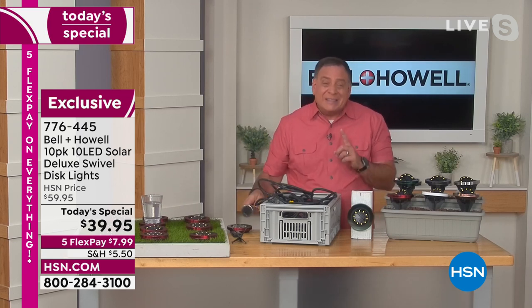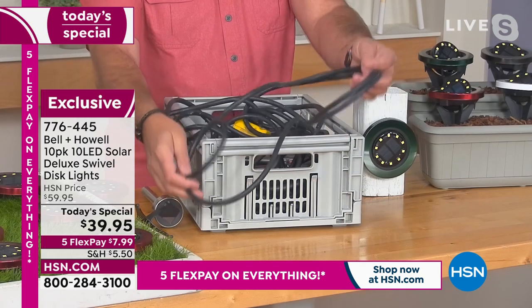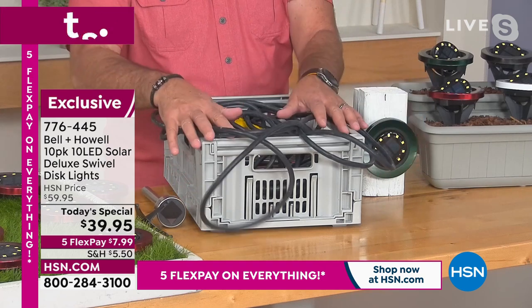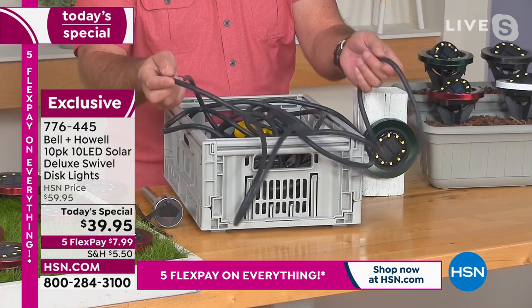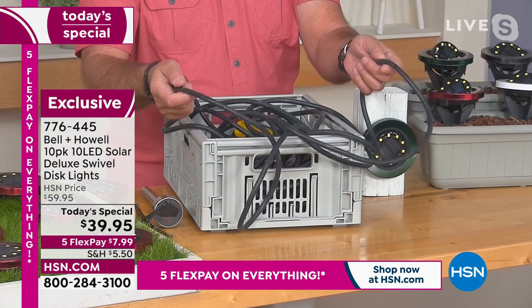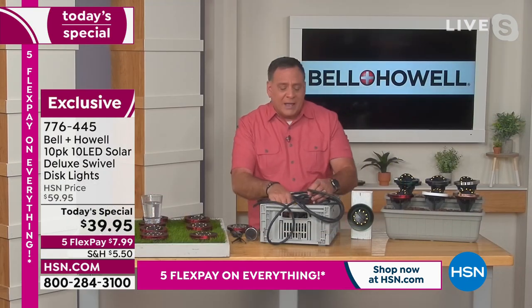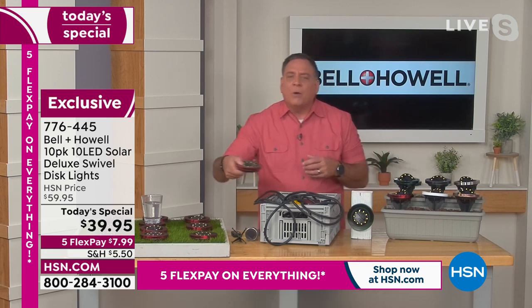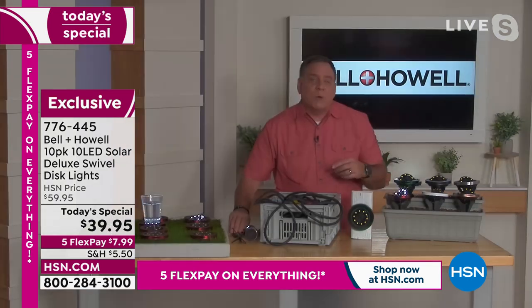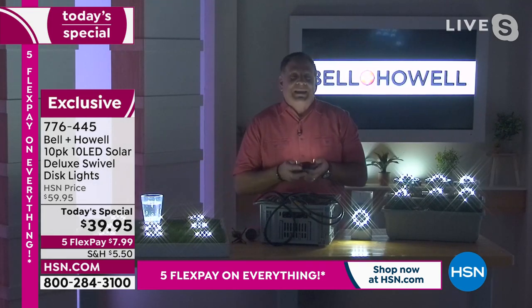Have you ever tried to put in low-voltage lighting? In the store it looks so beautiful and seems so simple, until you get home — because you've got to bury all these wires. The first time you dig a hole, you're going to cut one of them. Then you need an electrician to wire all this up. I prefer to just take my disc lights — it's like a deck of cards — and throw them out where I want them. As soon as the lights go down, I've got instant gratification, just like that. Easy and fast.